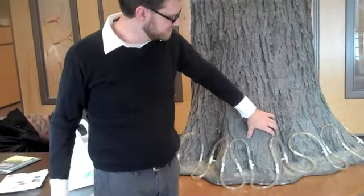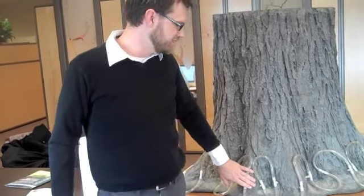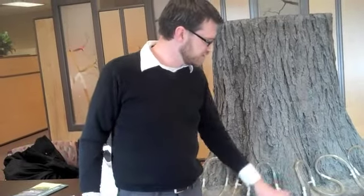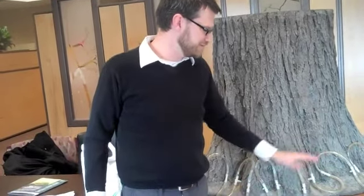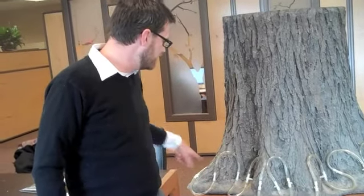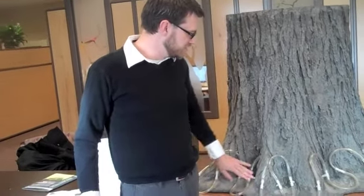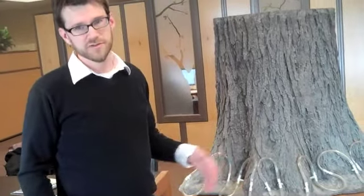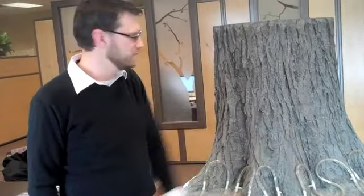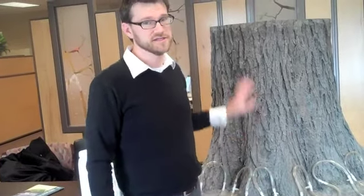These prominent sections coming out at the base of a tree are called root flares. What the tree care company would actually do is dig out about six to eight inches underneath the soil surface, then go through with a regular electric drill and drill holes in the tree, and insert these tubes into it with these T's. Then, using a reservoir — usually something like a large trash can or any large water container — they physically pump the solution from the container through the tubing and T's and into the tree.